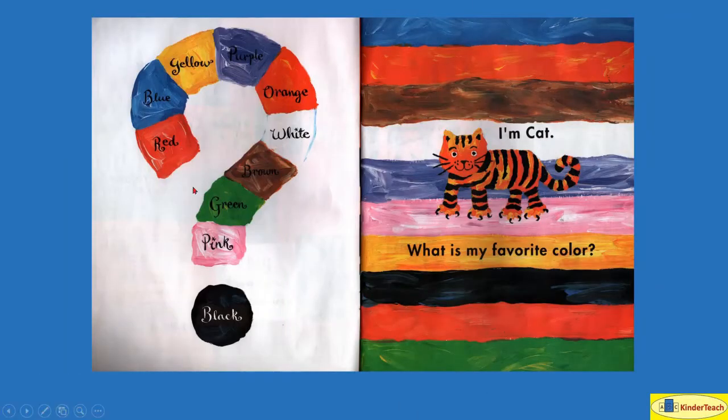Red, blue, yellow, purple, orange, white, brown, green, pink, black.